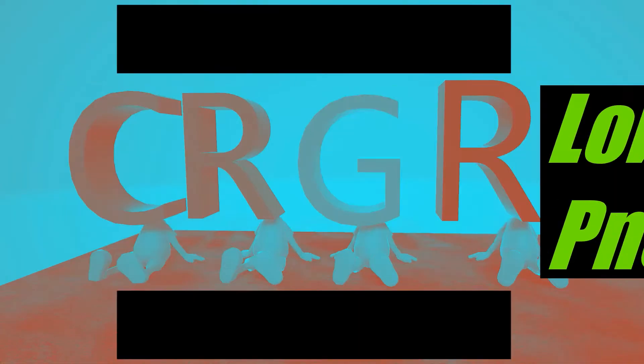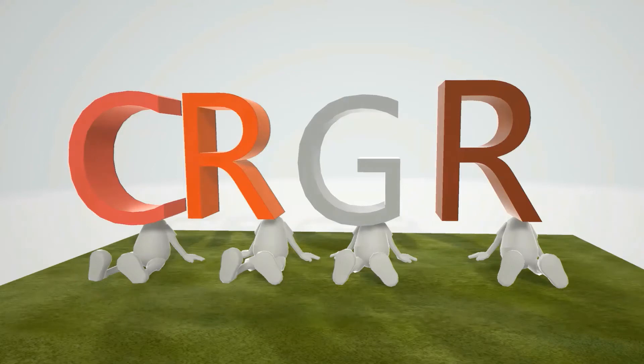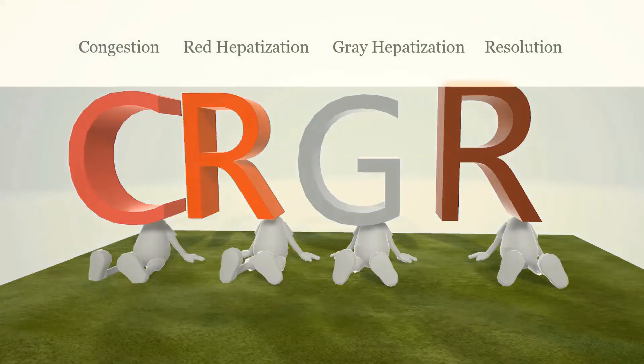Here we're going to talk about lobar pneumonia. Lobar pneumonia usually happens in stages and we're going to describe those stages represented by the mnemonic CRGR: C for congestion, R for red hepatization, G for gray hepatization, and R for resolution.